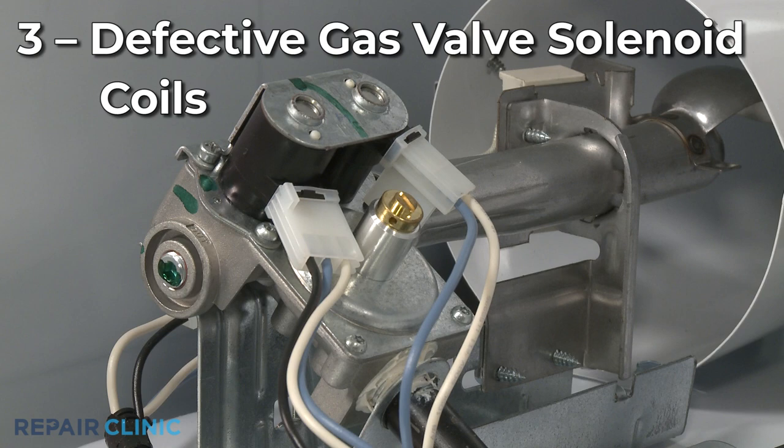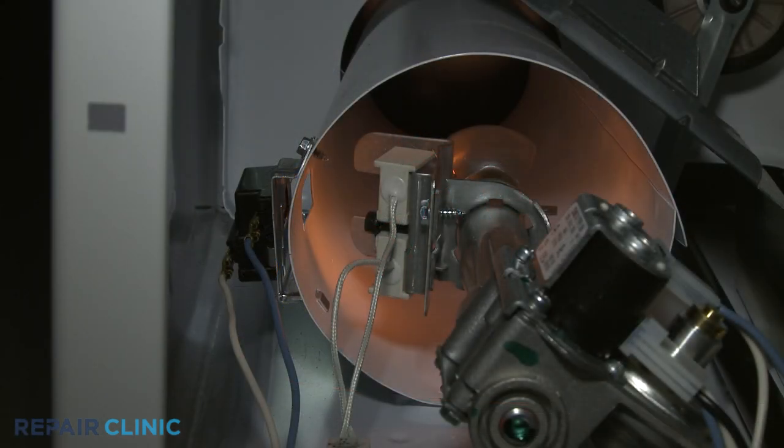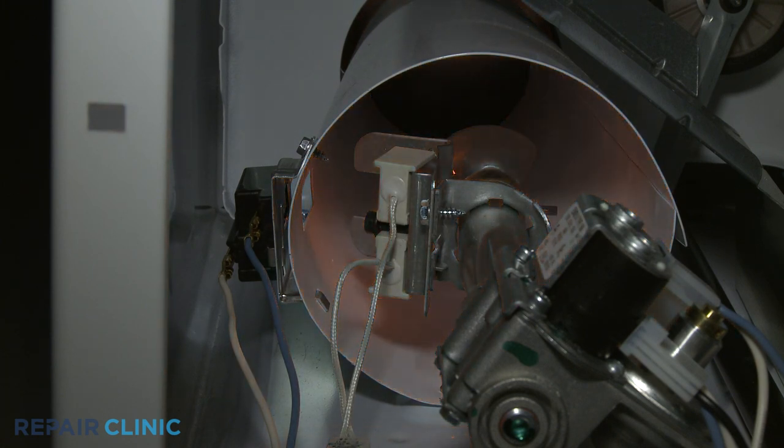Gas dryers use one or more solenoid coils to open the gas valve and allow gas to flow into the burner assembly. If a solenoid fails, the burner may keep shutting off, which could result in the dryer not stopping. If you observe the igniter glowing and then shutting off without establishing a flame, then one or more of the gas valve coils have probably failed.